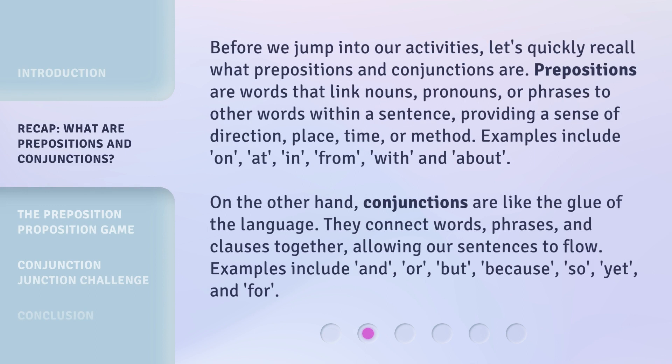Before we jump into our activities, let's quickly recall what prepositions and conjunctions are. Prepositions are words that link nouns, pronouns, or phrases to other words within a sentence, providing a sense of direction, place, time, or method. Examples include on, at, in, from, with, and about.